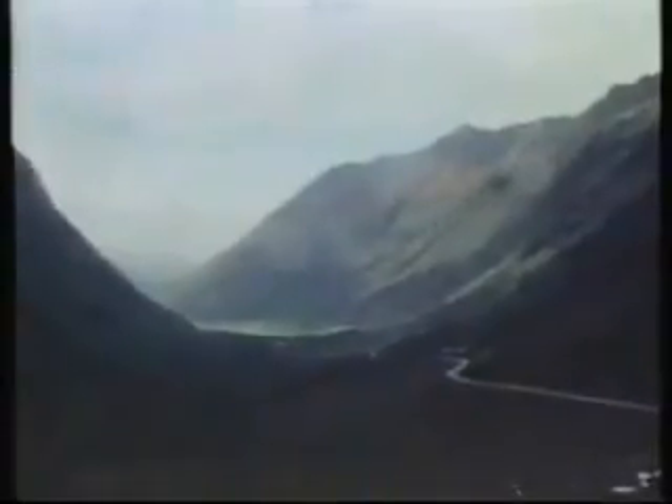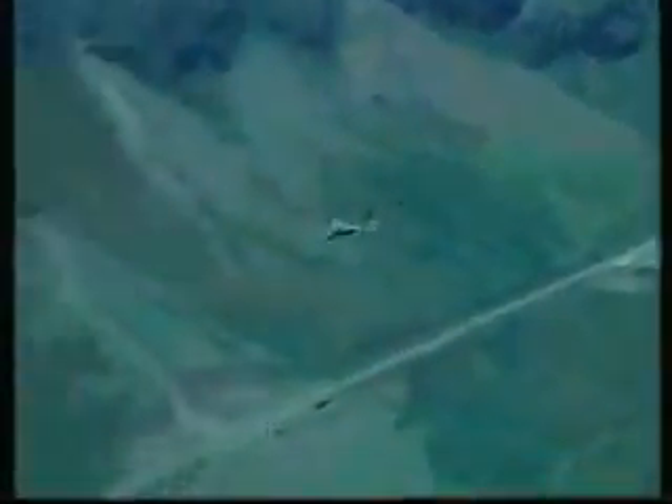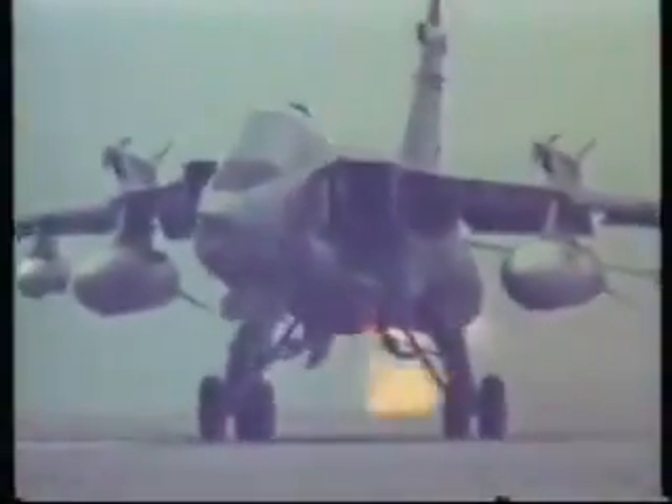Hugging the contours, rolling inverted as it crests hills or ridges, it would be easy to imagine that the Jaguar was equipped with a most sophisticated terrain-following system. In fact, the Jaguar has no radar at all, relying on pilot skill and a sophisticated inertial navigation and attack system to find its targets — and it is expected to do this in virtually all weathers.